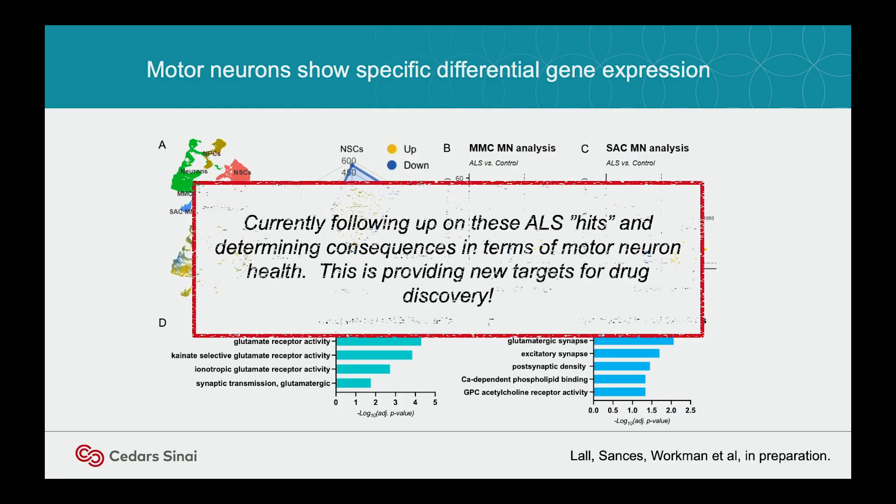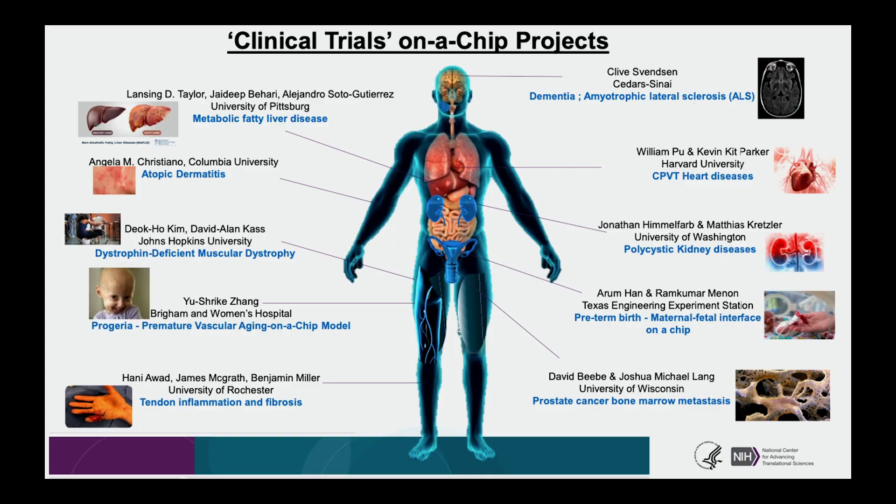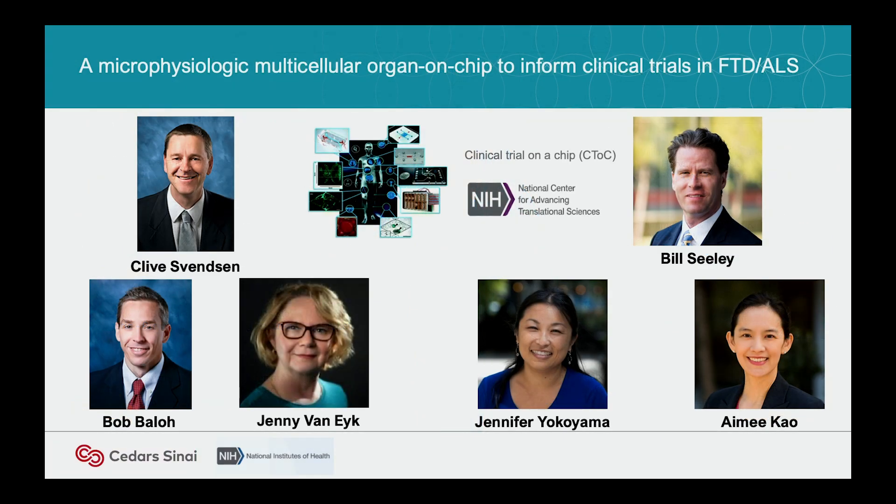The second NCATS grant was called Clinical Trial on a Chip — a nice segue to a real clinical trial in a patient. The idea was: could you predict or produce a clinical trial on an organ chip system? Here we collaborated with Bill Seeley at UCSF. He had actual patient samples from patients who died of FTD — Frontal Temporal Dementia, which can be caused by C9-ORF repeat expansions. If you have C9-ORF, you can either get Frontal Temporal Dementia or ALS — you don't know which, but you'll get one of them.